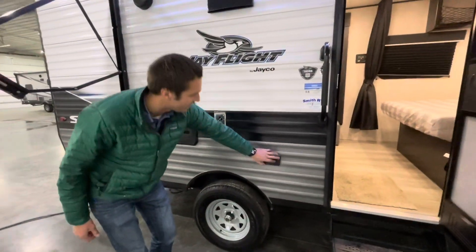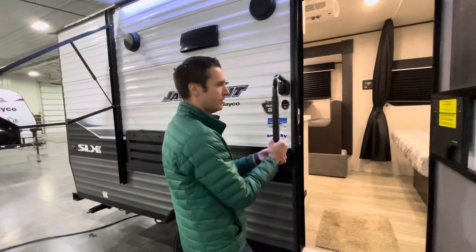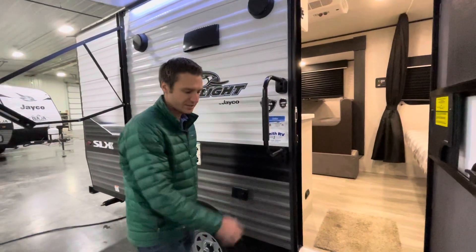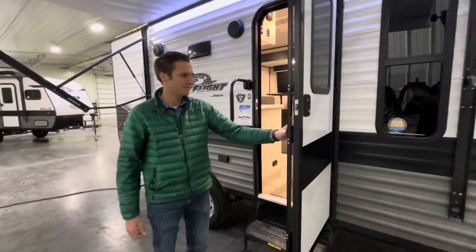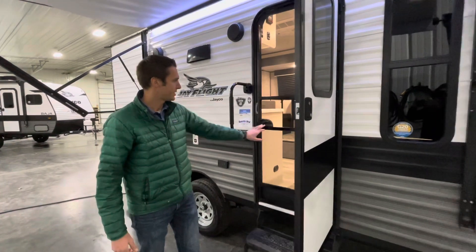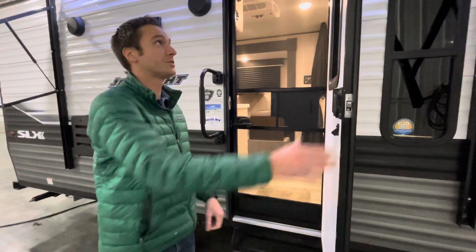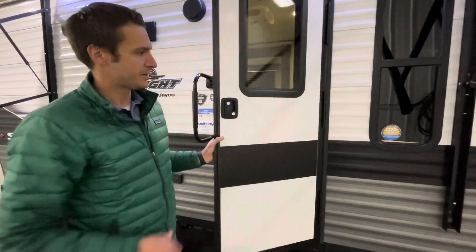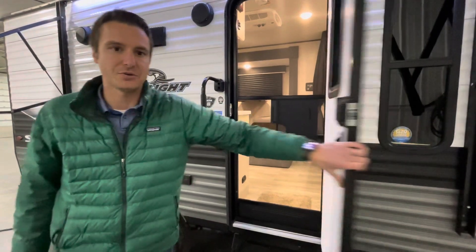We have a 110 outlet, a nice assist handle, and two-step entrance. There's a screen door with a little cold beer pass-through. This is a friction-hinged door, so it's not going to whip real hard in the wind.